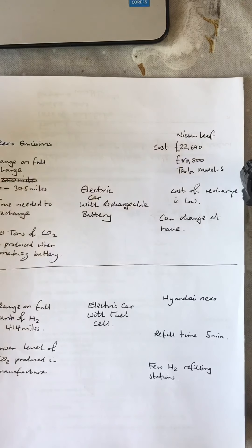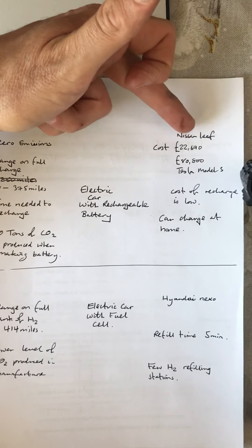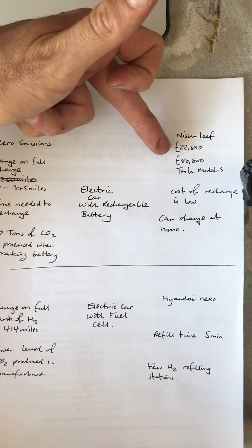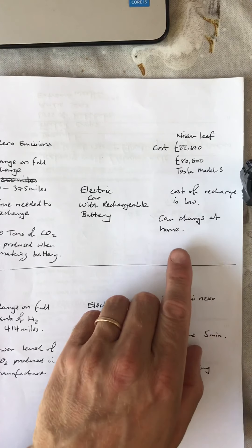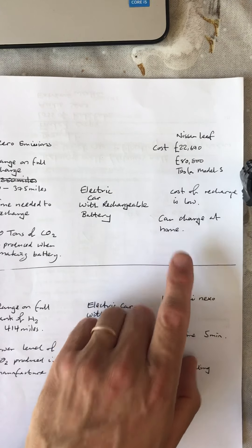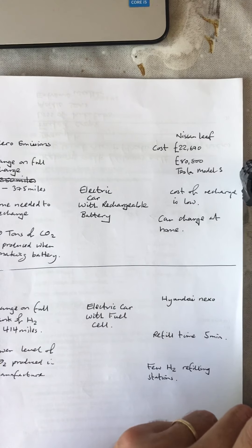For rechargeable battery cars, range is anywhere from 150 to 375 miles on a single charge, though that will vary. A Nissan Leaf or Renault equivalent is about £20,000 to buy; a Tesla Model S, top of the range, is £80,000. Cost of recharging is low and you can charge at home, so it's fairly convenient. However, 20 tonnes of carbon dioxide is produced when making the battery, and recharging takes 40 minutes to an hour for a quick recharge, which can be inconvenient on a long journey.